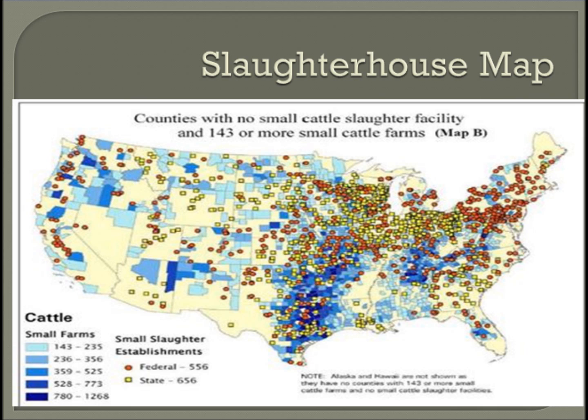This is a map showing where there are slaughterhouses throughout the country. The red dots represent federally owned slaughterhouses and the yellow dots represent state slaughterhouses.